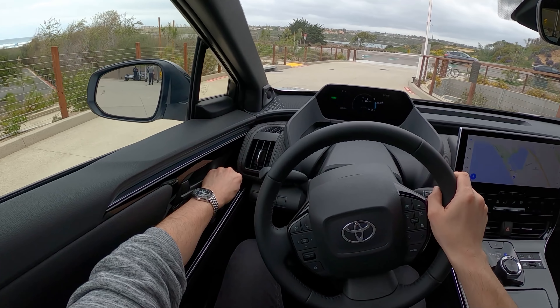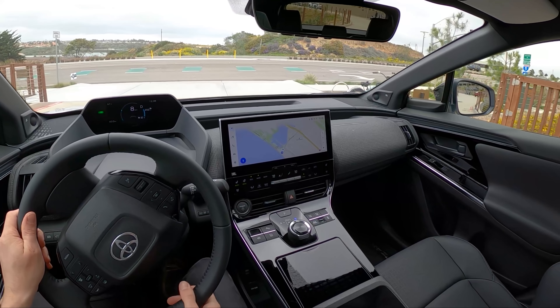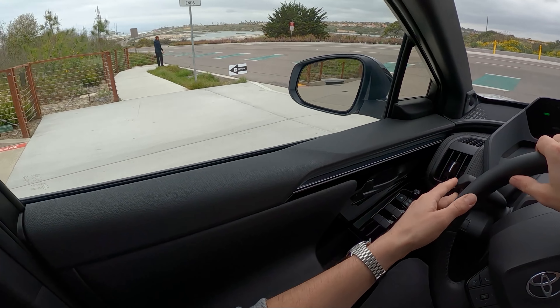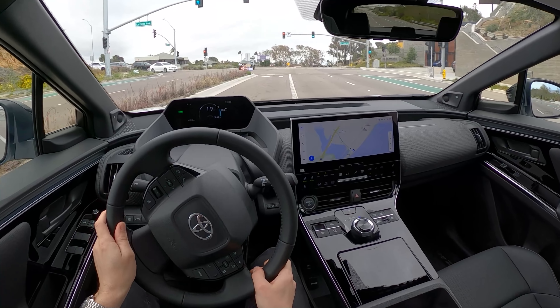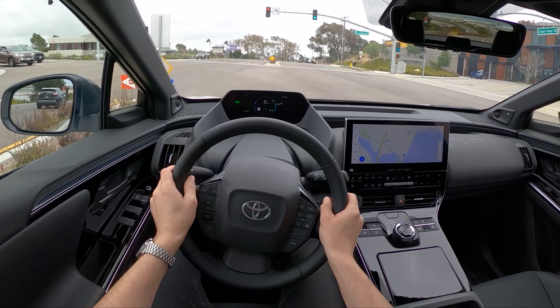We're just doing a quick drive here in the Toyota BZ4X Limited All-Wheel Drive. We did our main review on the Limited Front-Wheel Drive, and I just wanted to offer some context on this all-wheel drive, see how that drives compared to the front-wheel drive car. Lots of information about this BZ4X — that's all on that main review.